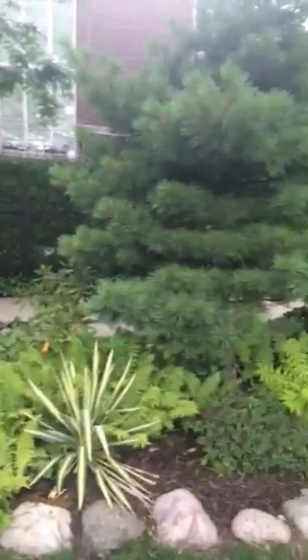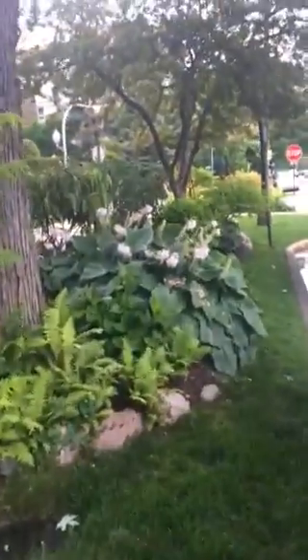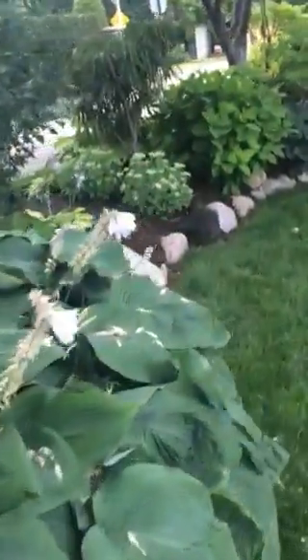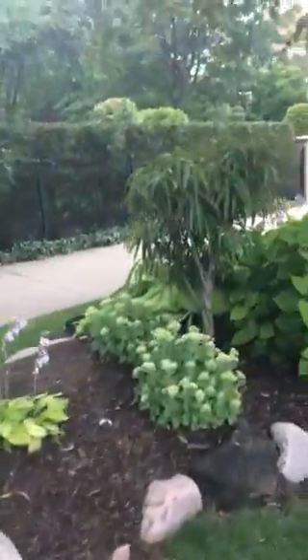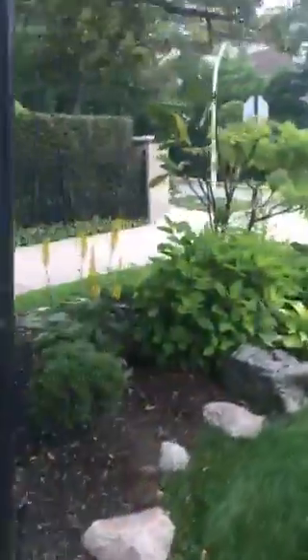This garden on Marine Drive just near Castlewood is such a pretty place. I had to capture it on video. Mostly hostas. It's actually on public land in the parkway, but it's been planted so beautifully. It's just an inspiration every time I drive by.